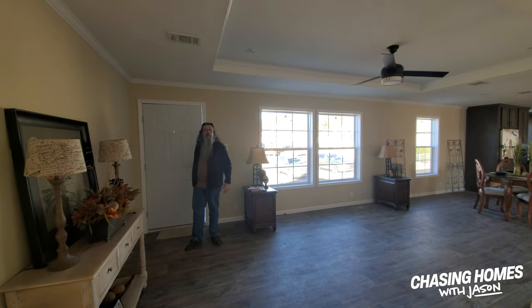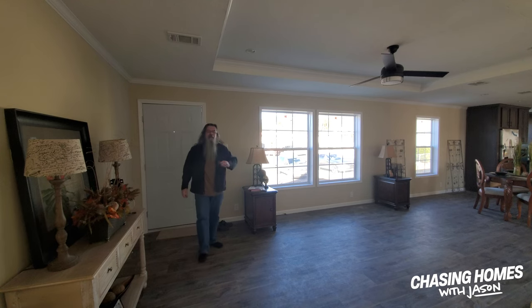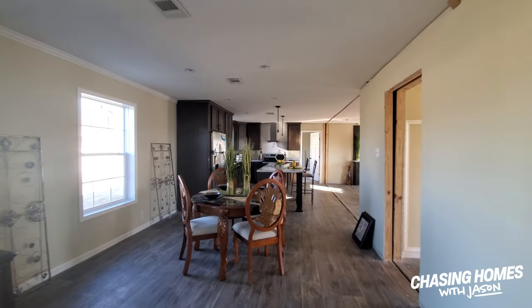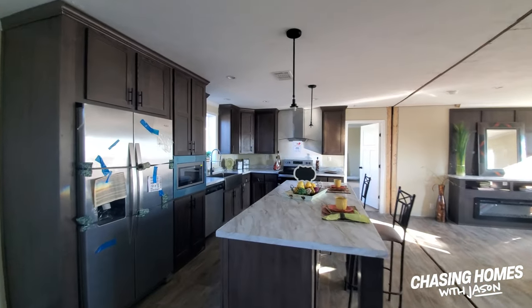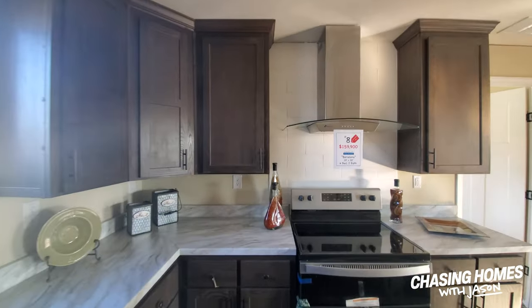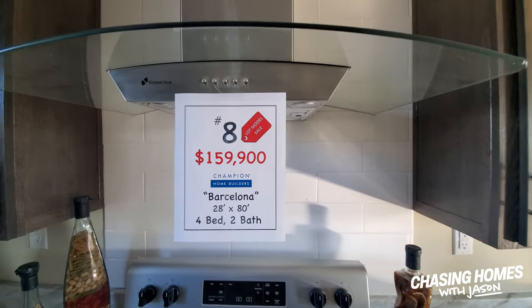Once again, this is the Barcelona by Champion Homes, and this one has some pretty interesting features — some things I think you're going to enjoy, so let's dive right in. They're still working on this one, but I wanted to make sure you guys got an opportunity to see it while we were here in town. Awesome island kitchen. I love the dark cabinet color. I think that looks great, especially with the subway tile on the backsplash.